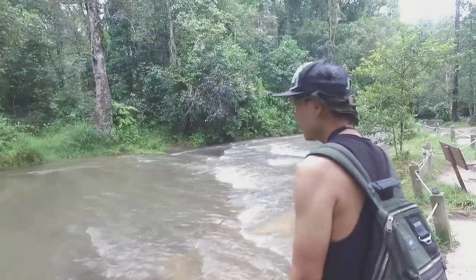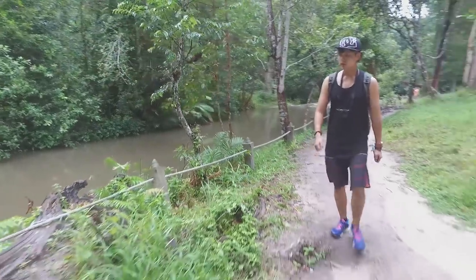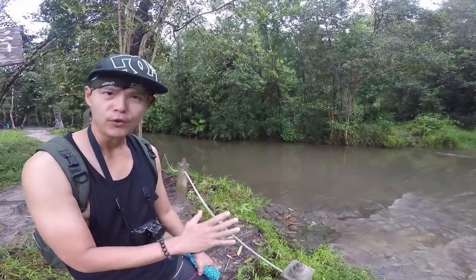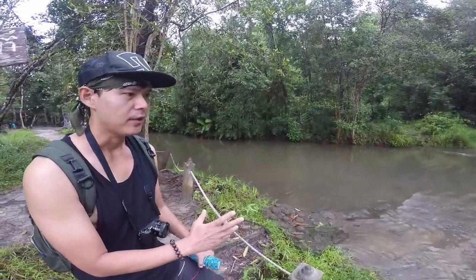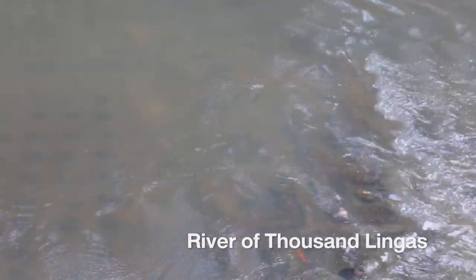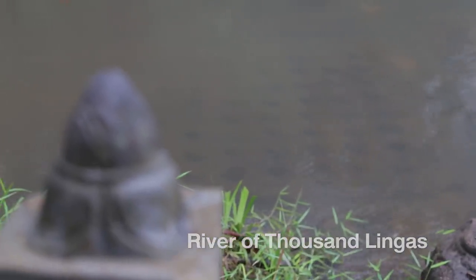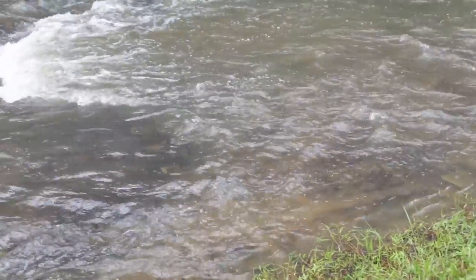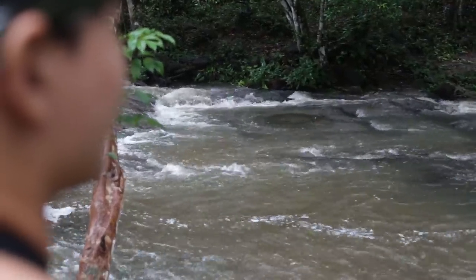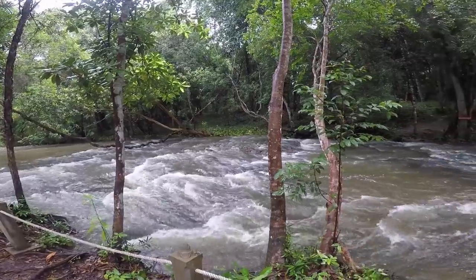Here we are at the holy stream. Local people believe that the water here is holy because over 1,200 years ago, before Angkor Wat was founded, they built thousands of Lingas under the stream. You can see from here the water is quite shallow, but today it's not that transparent. If it's clear, you can see thousands of Lingas along the stream — so amazing how they built this over a thousand years ago.